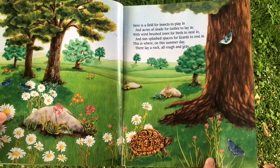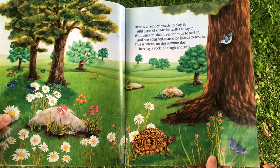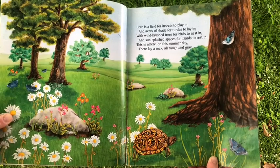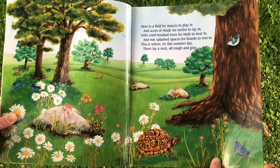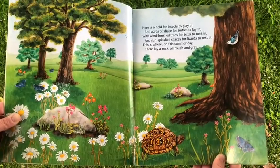Here is a field for insects to play in, and acres of shade for turtles to lay in, with wind-brushed trees for birds to nest in, and sun-splashed spaces for lizards to rest in. This is where, on this summer day, there lay a rock, all rough and gray. Can you find the rock?